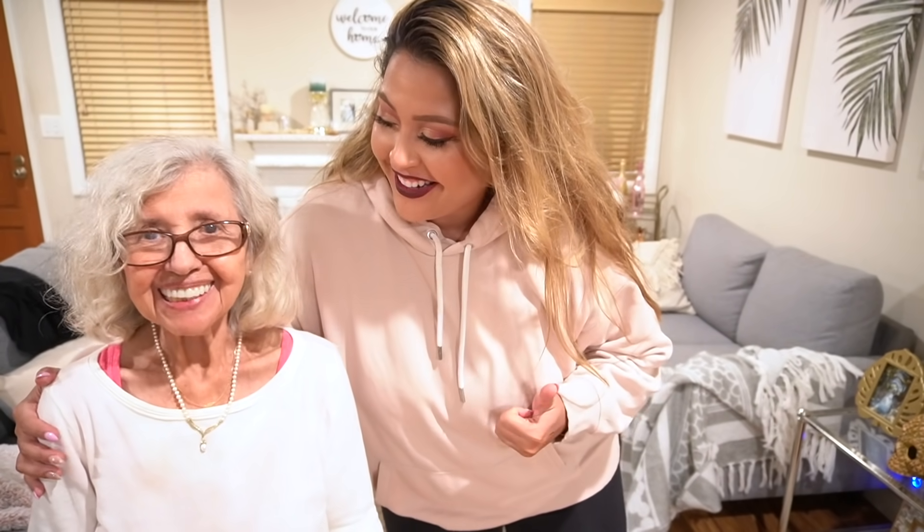Hi guys! Welcome back to my channel. So today, me and Mama Whoop Whoop are going to decorate for fall. It's October. Ready to decorate? Yes. So we're going to decorate.